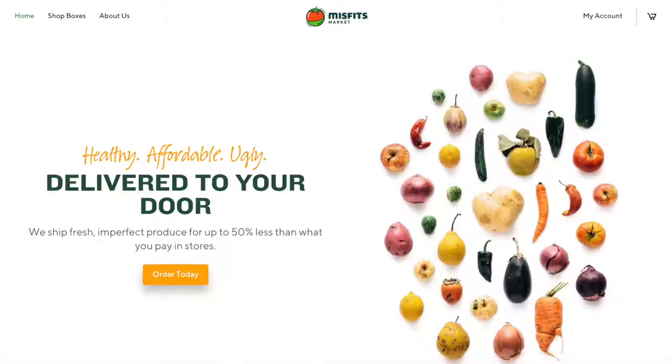I looked into the company a little bit more. It's called Misfits Market. Their whole mission is to create a waste-free world where everybody has access to affordable, healthy eating, and the point is to support local farmers, which is really cool.